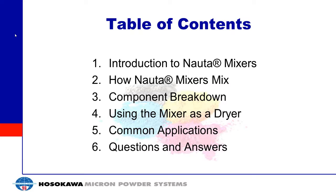Thanks for the kind introduction, Greg, and welcome everyone to today's webinar. We'll start with the table of contents, just a quick review of what's going to be discussed. We're going to start with an introduction to the mixers, break down how they work, review some of the components, talk about using it as a dryer, some common applications, and then finish with a question and answer session.